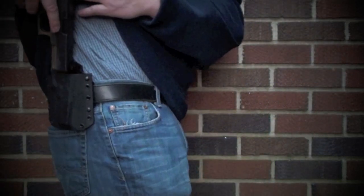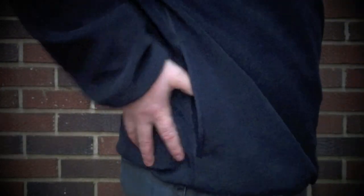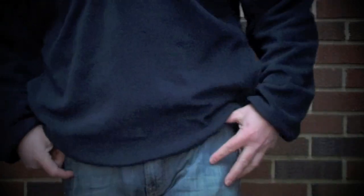It's exactly where I need it. It's not going anywhere. It's secure. It's tight to my body. It's not printing. It's stuck right there on my side — good to go. Check out Bravo Concealment. Talk to you all later.